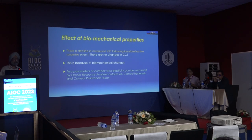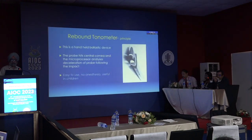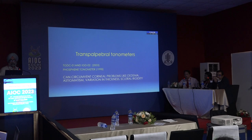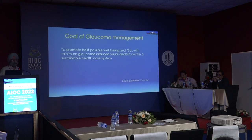The ORA performs two applanation measurements — one while air is pressing and one as pressure returns to normal. The rebound tonometer is a handheld ballistic device where the probe hits the central cornea and a microprocessor analyzes the deceleration of the probe following impact. It is easy to use with no anesthesia required, making it useful in children.